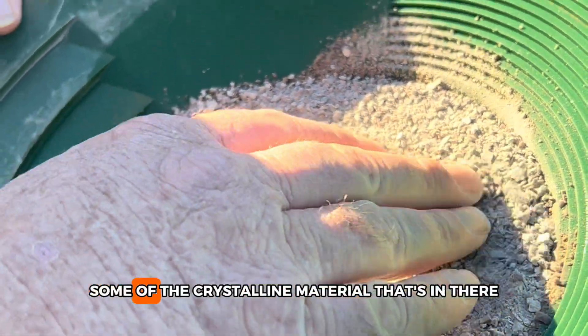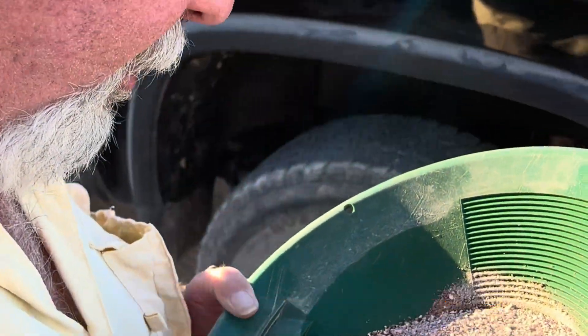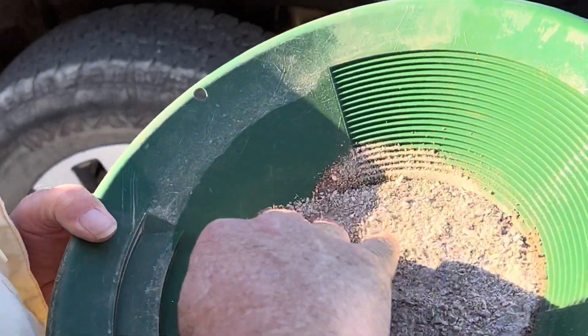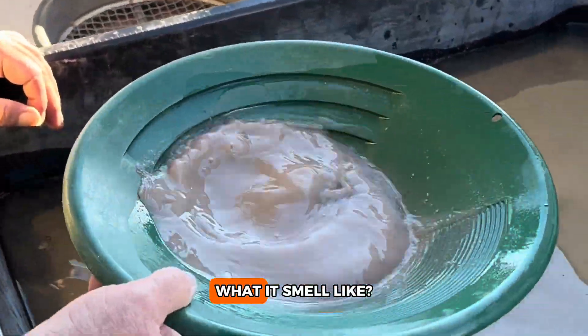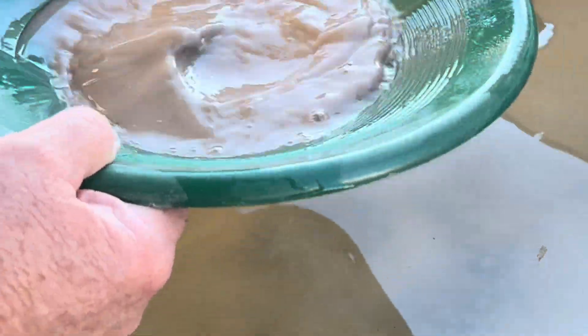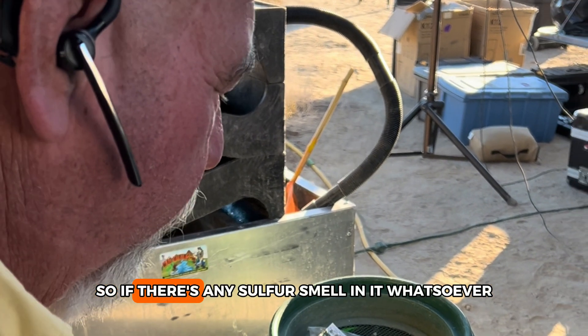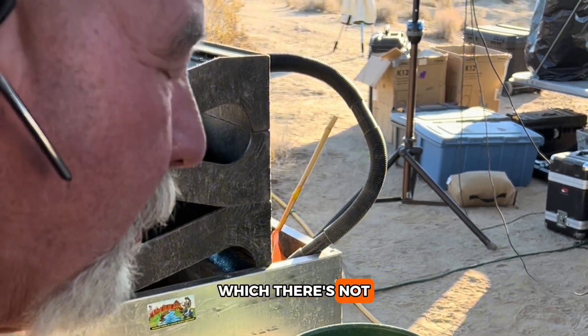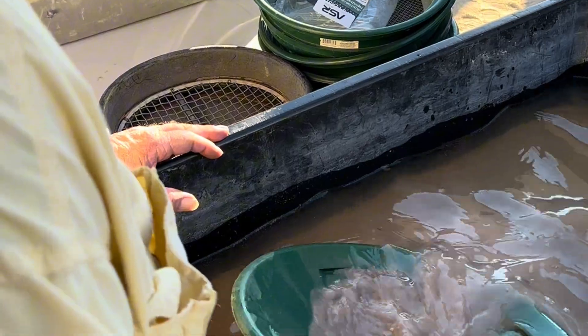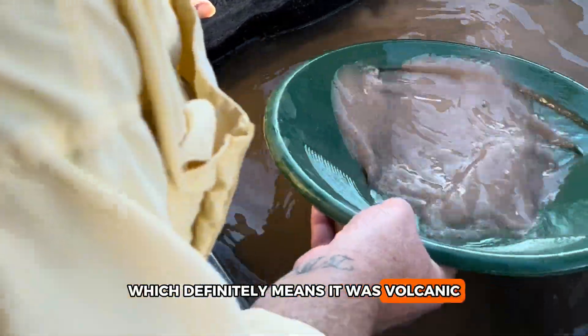That breaks out, and also some of the crystalline material that's in there. What's the smell? Smelling for sulfites — if there's any sulfur smell in it whatsoever, which there's not, you'd have a sulfite ore which definitely means it was volcanic.